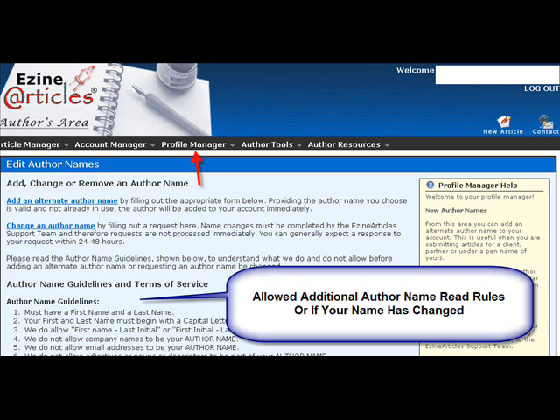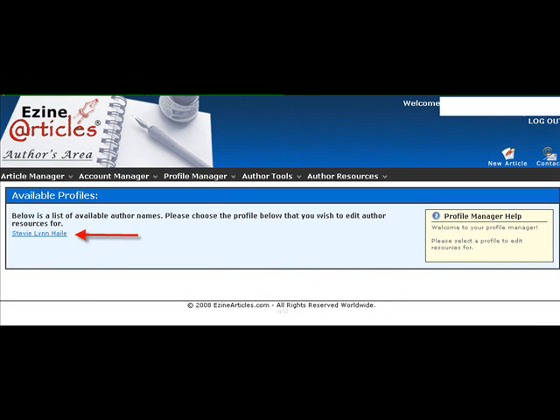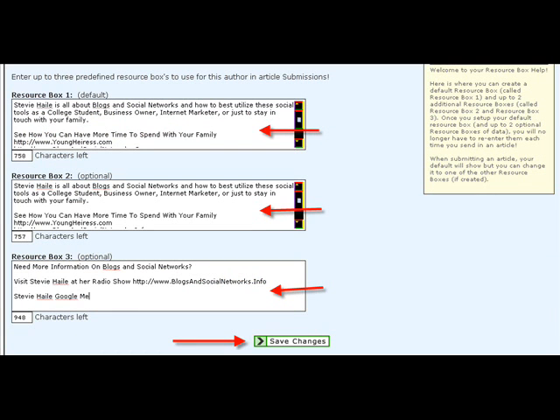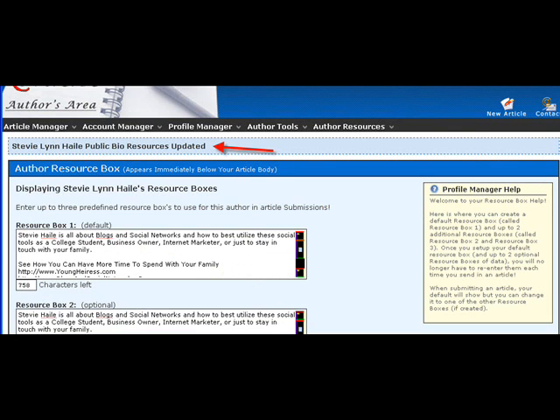Under Profile Manager, it's going to show you additional available author options — you can have an additional author, or you can change your name, like if you get married. Your author resource boxes will have three choices. I know I said four, but the fourth one is actually your main bio area. These are the three. I just change up my URLs with the first two and make the third one shorter. When you click save, you'll get the little blue box that says your resources are updated.